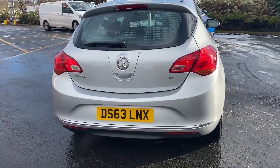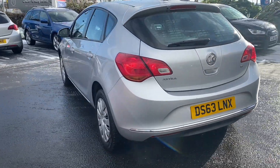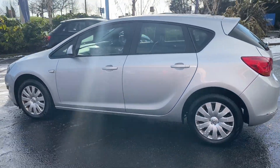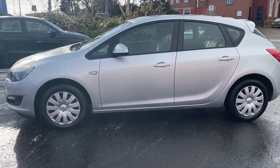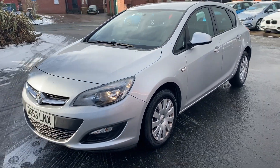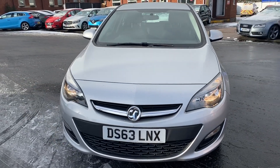We are now fully open for test drives, however we are still working on a click and collect or click and deliver basis. We are open all the way through the week, 7 till 7, on our WhatsApp number which is 07407 730 749, or you can call us on the office number which is 01270 500 999.